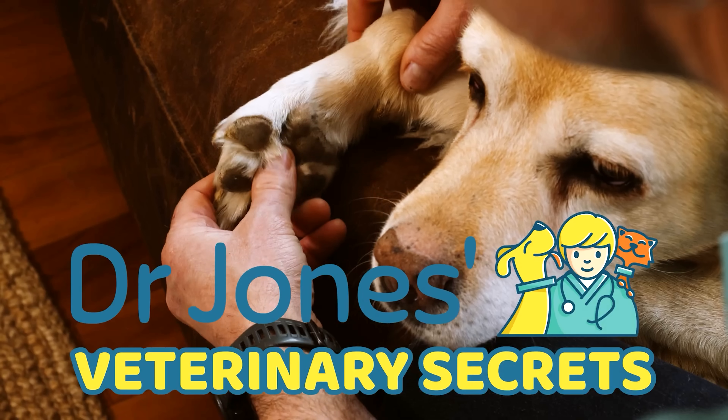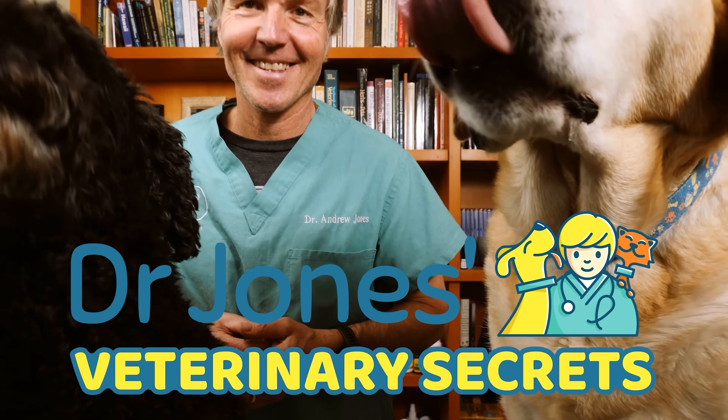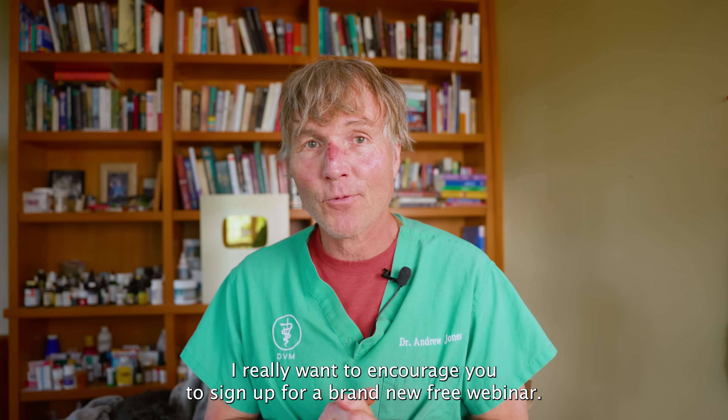Are you looking to learn more about natural pet health and wellness? You've come to the right place. Click the link to subscribe to Veterinary Secrets. I really want to encourage you to sign up for a brand new free webinar.